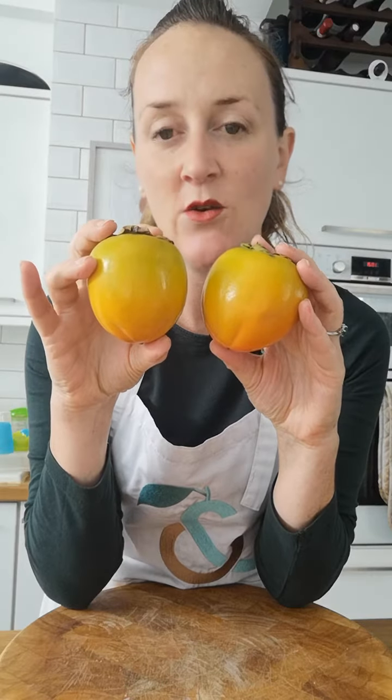In case you haven't had one before, they are a fruit, but a bit like tomatoes. They're not very, very sweet, but they cross the line really — you can use them in sweet dishes and you can use them in savoury dishes.